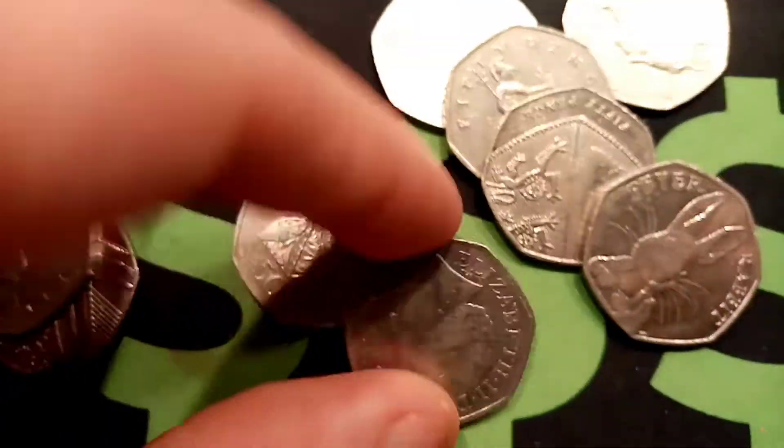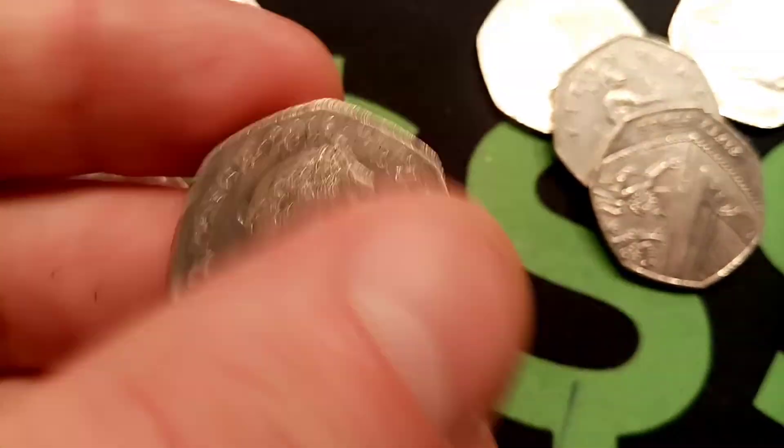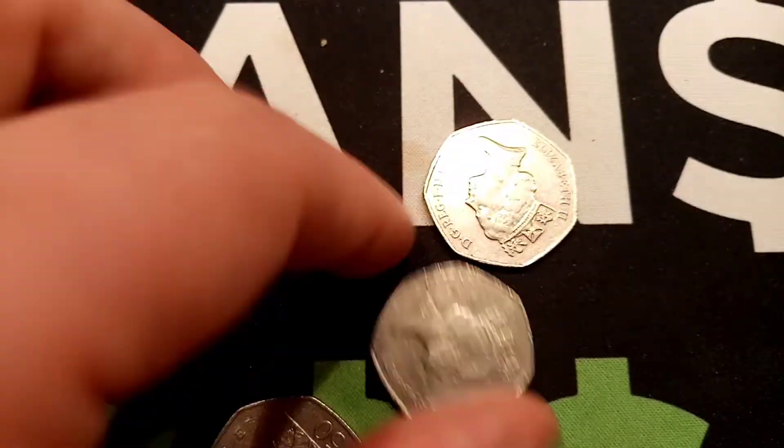We're off to a flyer today — the 2018 Tailor of Gloucester, followed by another Beatrix Potter, the first Peter Rabbit 50p to be released into circulation. The 2016 Peter Rabbit — full face, half whisker there on the left.